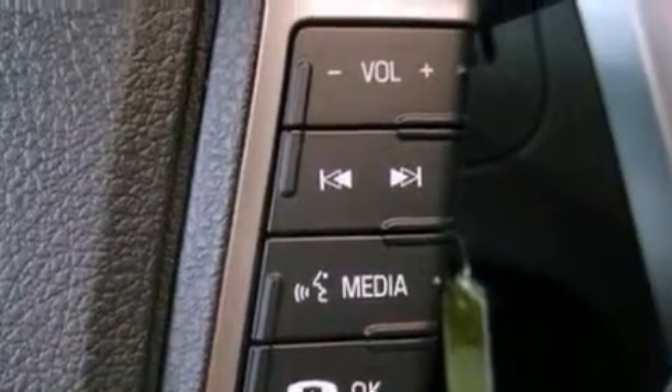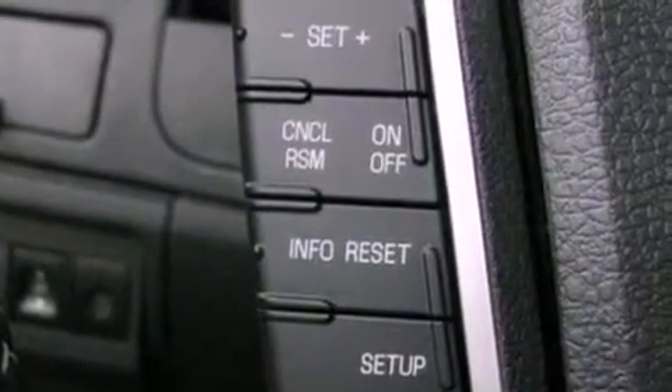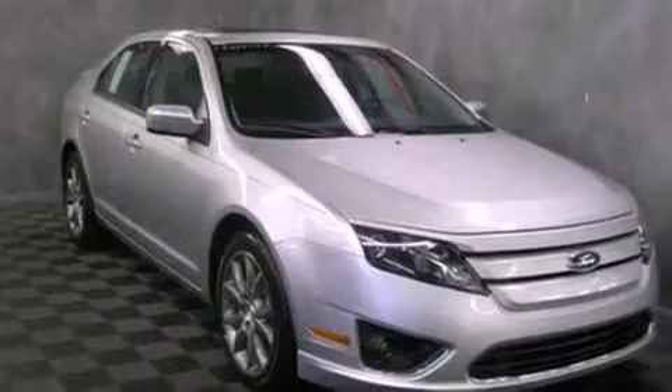The following features are also included: a multi-function display, air conditioning, cruise control, a six-speaker audio system, a four-wheel independent suspension, a security system, a passenger side vanity mirror, dusk sensing headlights, a split folding rear seat, and fog lamps.